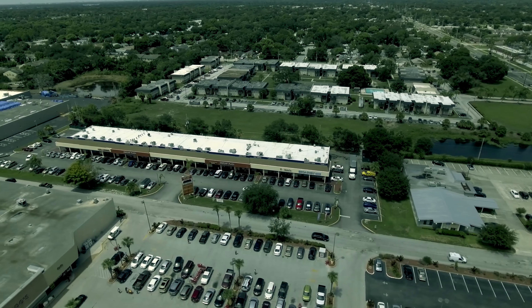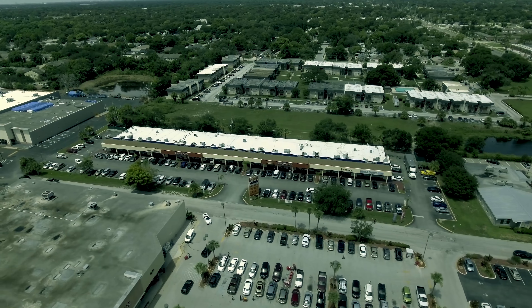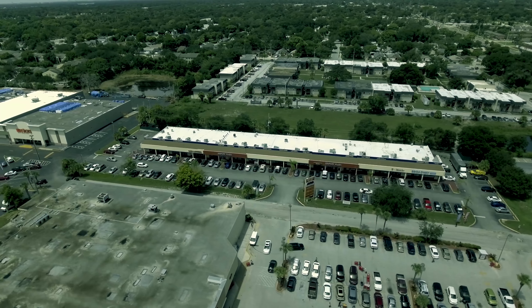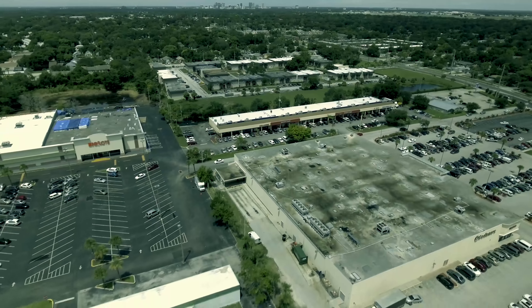The sales price is based on a seven percent cap rate. Estimated gross annual income is $625,000 with annual operating expenses of approximately $240,000.